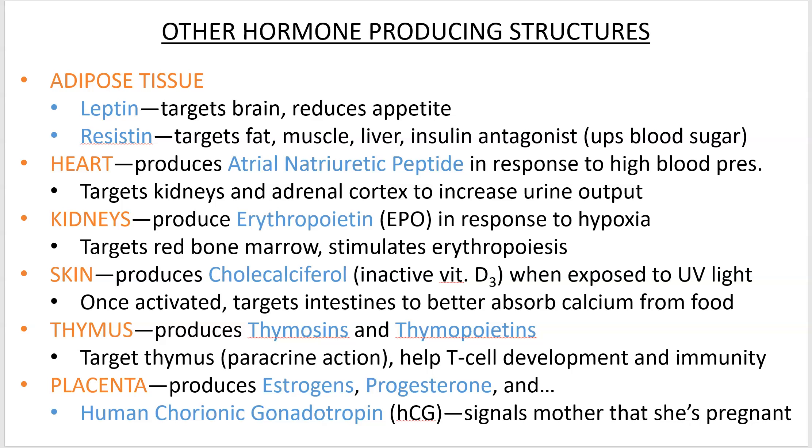The placenta also produces a hormone called human chorionic gonadotropin, or HCG — you may have seen this as a supplement as well. HCG is produced by the placenta and the embryo to tell the mother she's pregnant so she doesn't menstruate, because menstruating with an embedded embryo would cause a miscarriage.